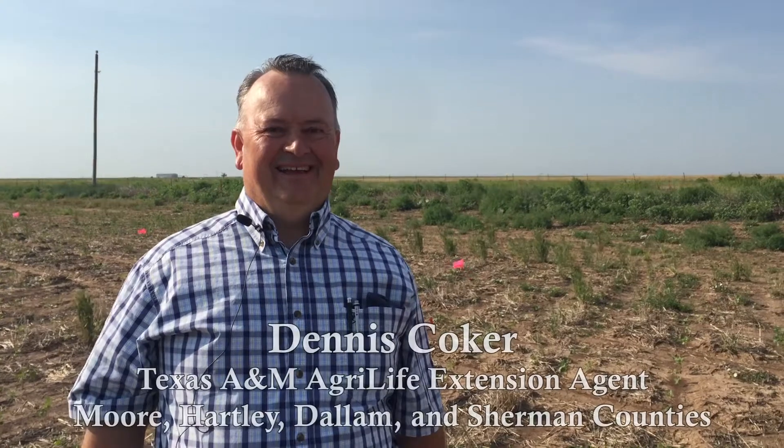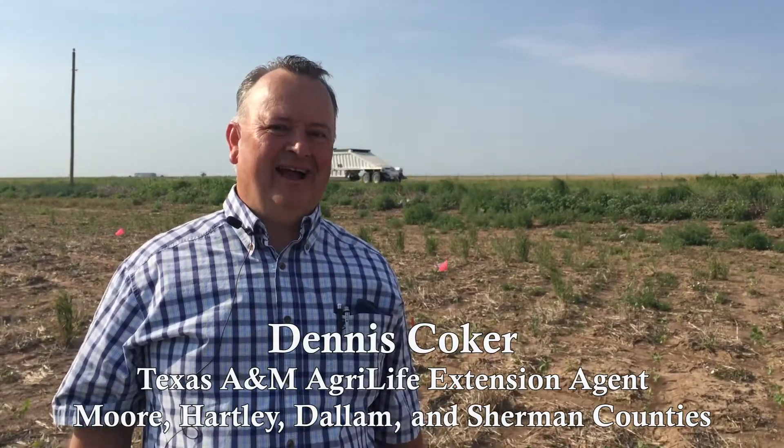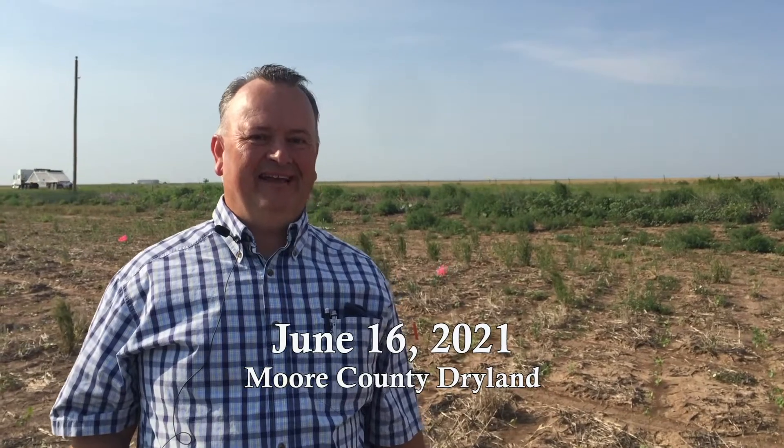Good morning. This is Dennis Coker, Texas A&M University AgriLife Extension Agent. I work in Dallum, Hartley, Moore, and Sherman Counties, and I'm happy to be visiting with you this morning out here.